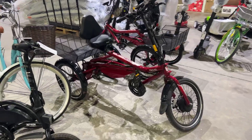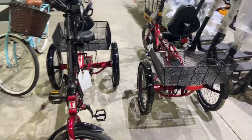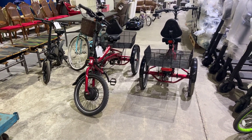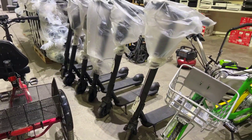We've got these three-wheel bikes as well — three-wheel trikes, I should say. Electric. Beautiful units. We've got the black lightning scooters as well.